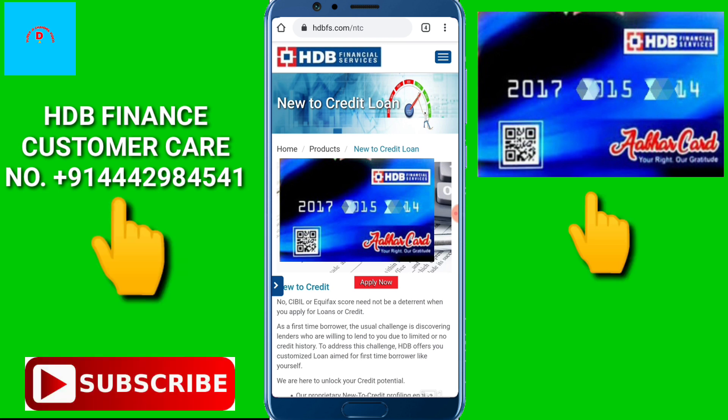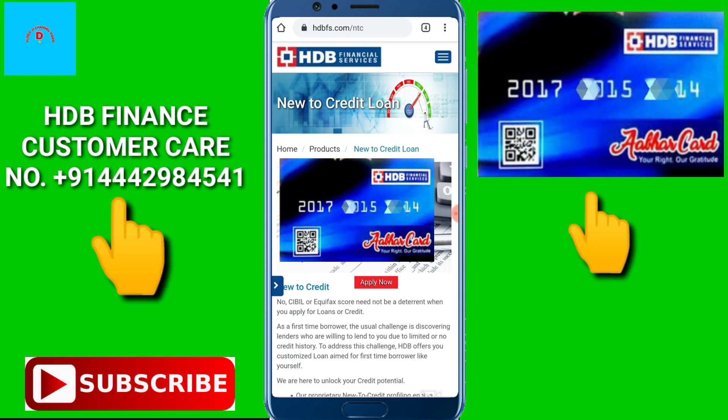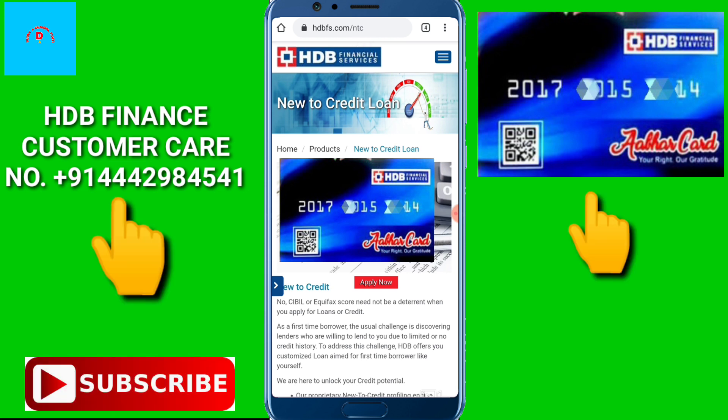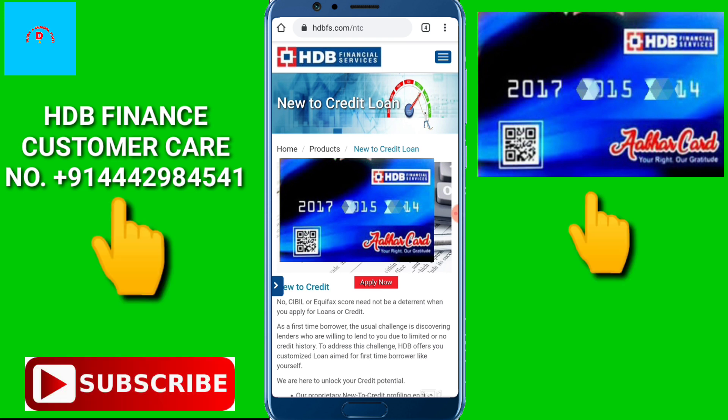If you want to know more, you can ask customer care or search for the EHDB Finance store on Google. Check the stores available in your area. You will need to check your documents with your card and confirm your loan requirements.